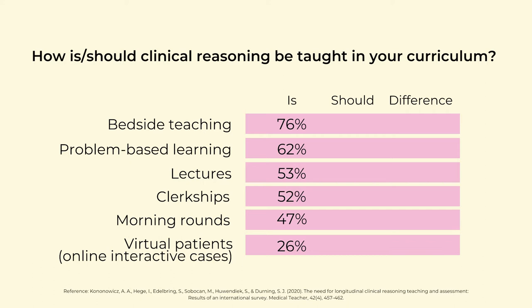Clerkships and morning rounds follow lectures in preference. Virtual patients — so-called interactive online cases — are close to them. These were the rates on how clinical reasoning is currently taught.